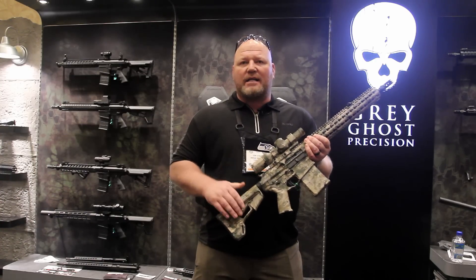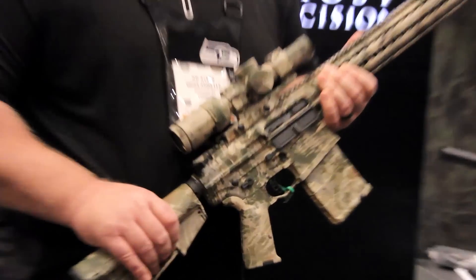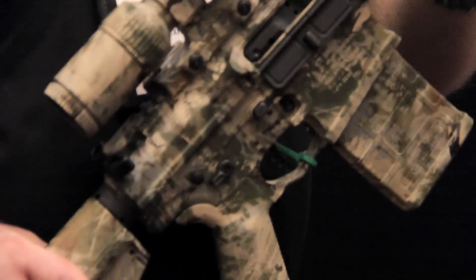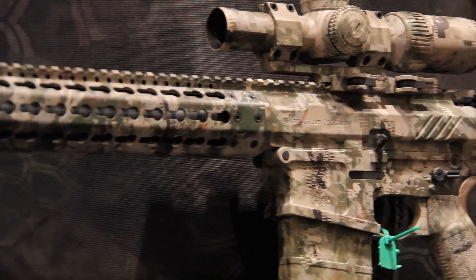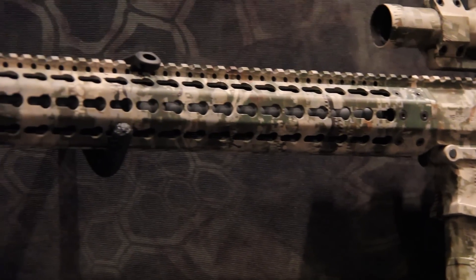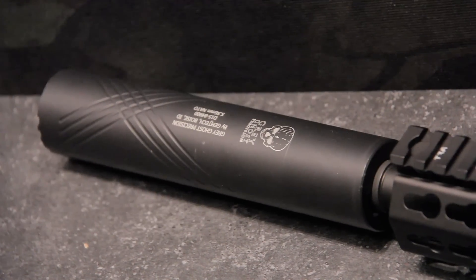You're looking at upgraded stocks, upgraded furniture, ambidextrous controls all the way out, and black nitrite coating on the outside and the inside of the weapon. You've got an upgraded muzzle brake from Gemtech, which will accept the Grey Ghost Precision silencer — it'll screw right on top.